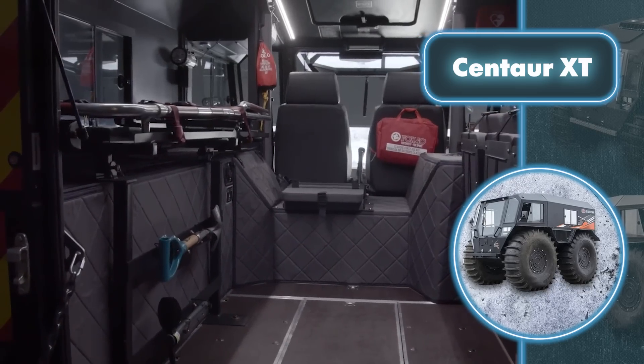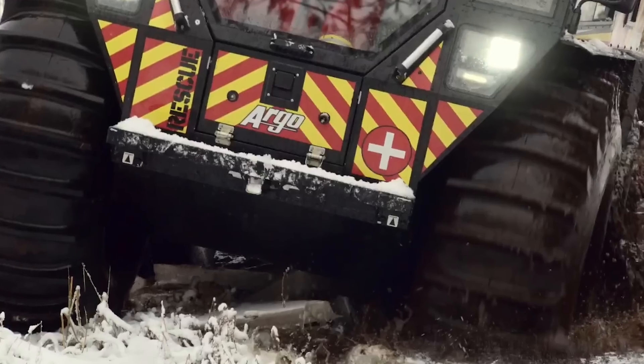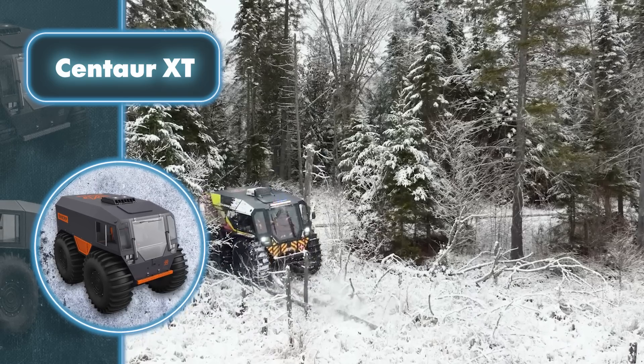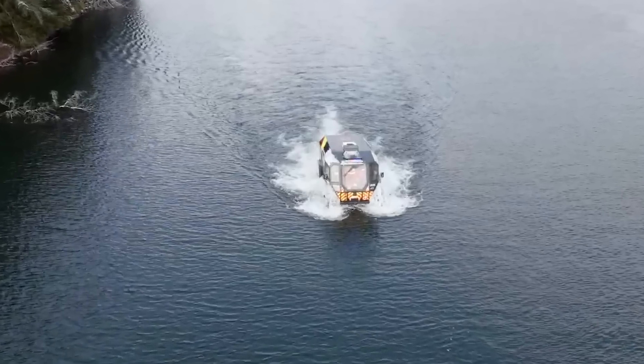The Centaur XT boasts a remarkable towing capacity of 5,200 pounds, enabling it to efficiently handle rescue operations involving vehicle towing. Moreover, it's an excellent option for tasks such as oil and gas exploration, as well as inspecting utilities and power lines.